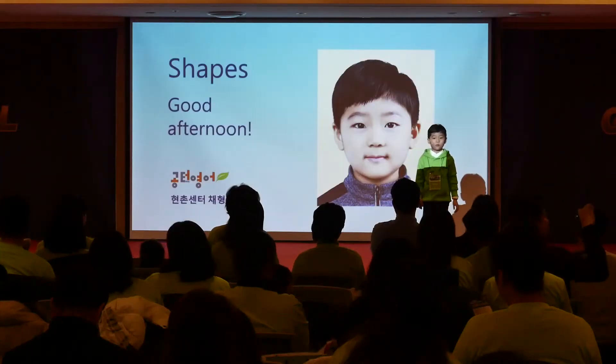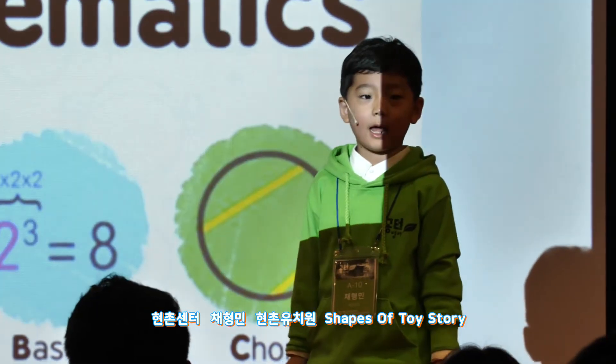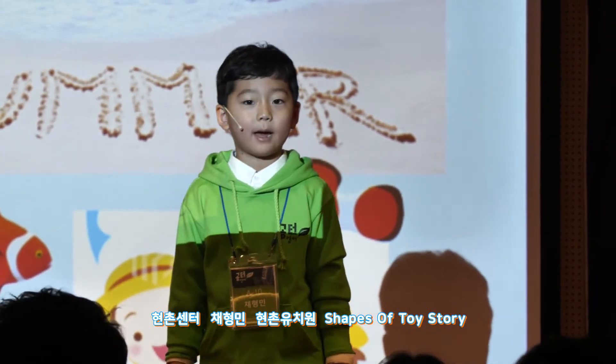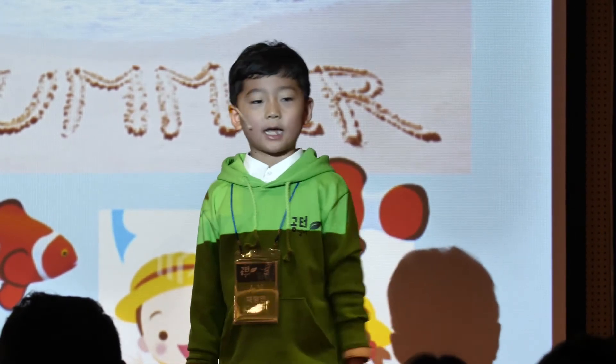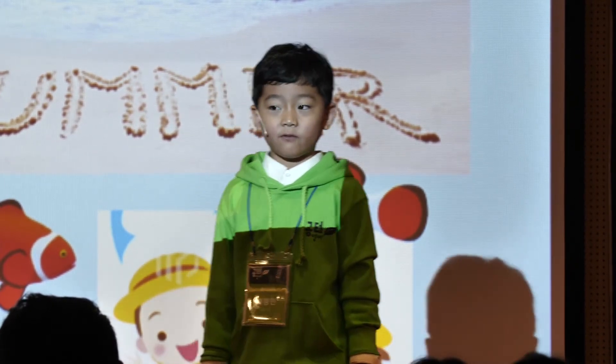Good afternoon everyone. Do you like math? Well, I do. This summer I took a math class at Kongta English. I learned about all kinds of interesting shapes for the first time. I made animation characters with shapes, which was a lot of fun.